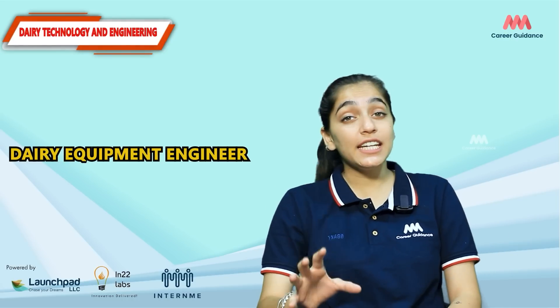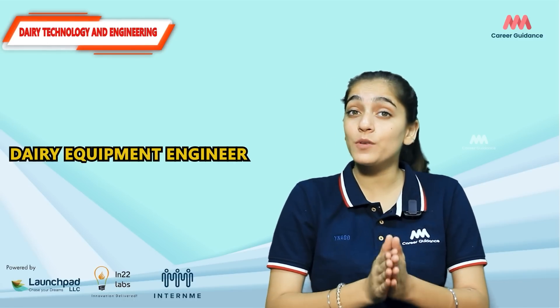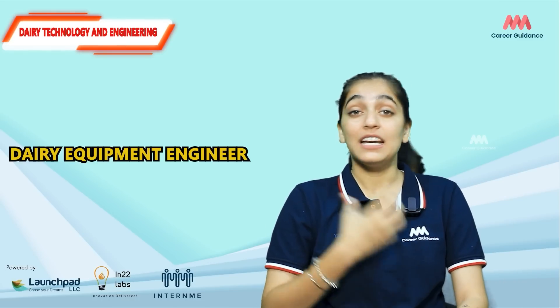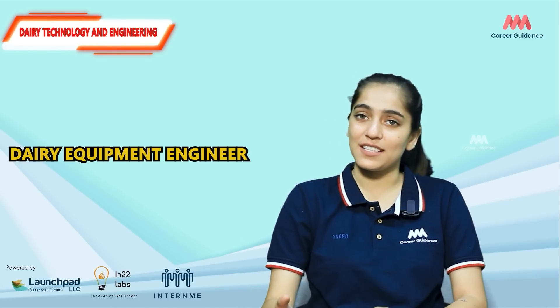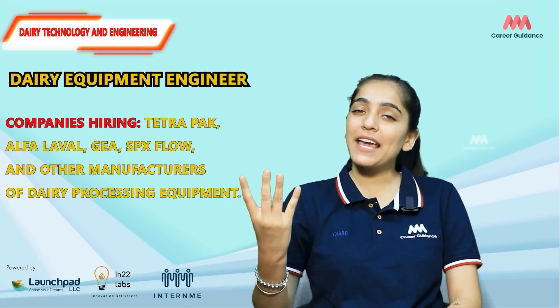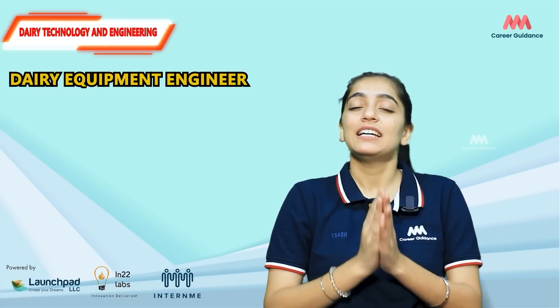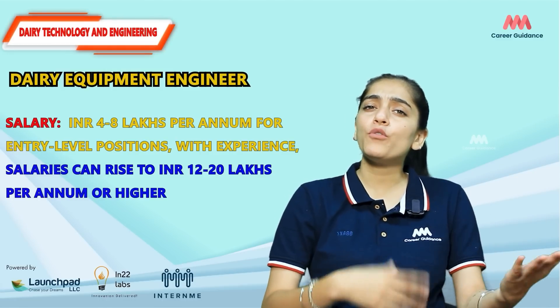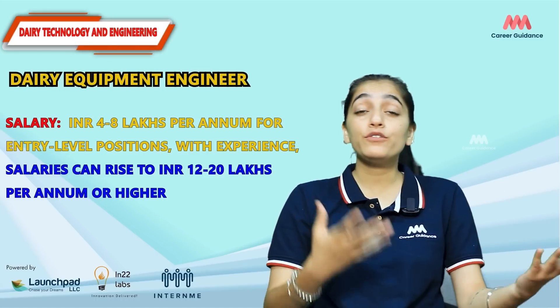For a Dairy Consultant, the average salary ranges from 3 to 6 lakh rupees per annum, while experienced professionals can earn 15 to 25 lakh rupees per annum. Next is the Dairy Equipment Engineer. Dairy equipment engineers design, develop, and maintain dairy processing equipment and machinery. They ensure optimal performance, troubleshoot issues, and propose improvements to increase efficiency. Companies hiring include Tetra Pak, Alfa Laval, GEA, SPX Flow, and other manufacturers of dairy processing equipment.